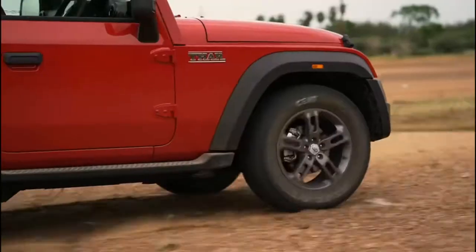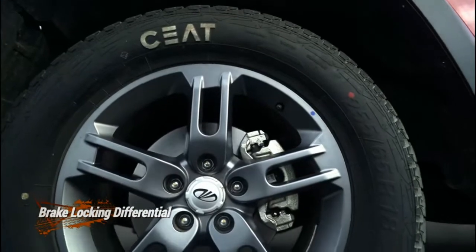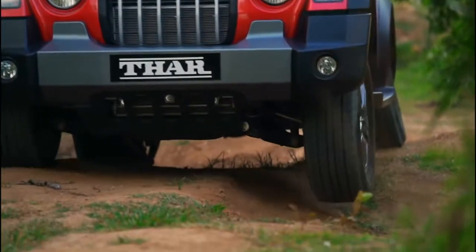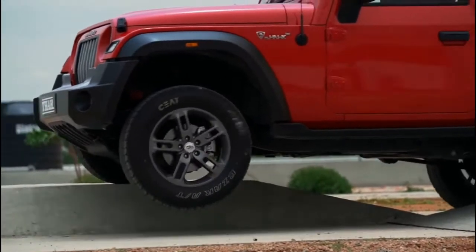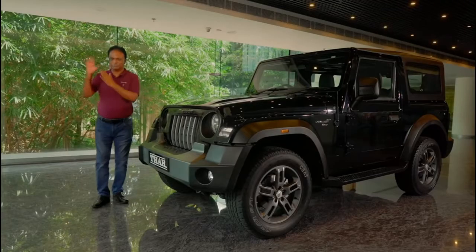We introduced an electronic braking lock differential. As soon as one of the wheels that comes to the air starts relatively increasing in speed by more than 60 RPM, it just bites the brake and holds the wheel. And the torque goes to the wheel that is in contact with the ground — it moves you beautifully.